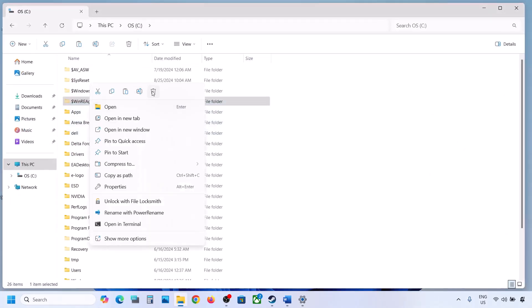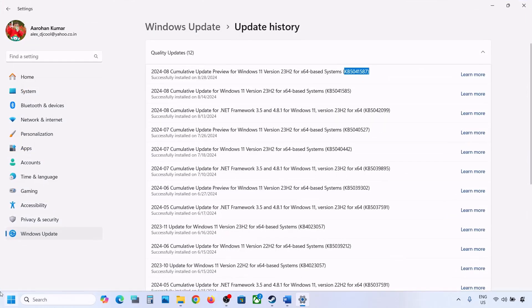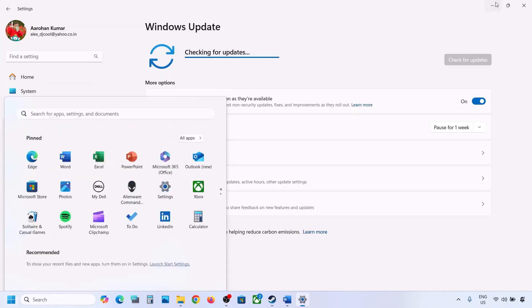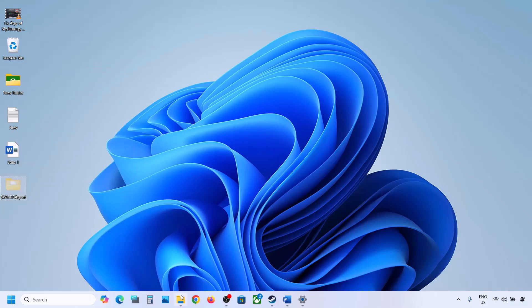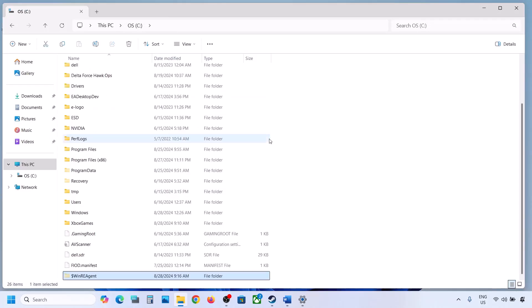Once you have the backup on your desktop, delete the WinREAgent folder from the C drive. Then open Windows Settings, go to Windows Update, and click Check for Updates or install the available update. If the update installs successfully, restart your computer. Once done, you can cut the backup folder from the desktop and put it back to the C drive.